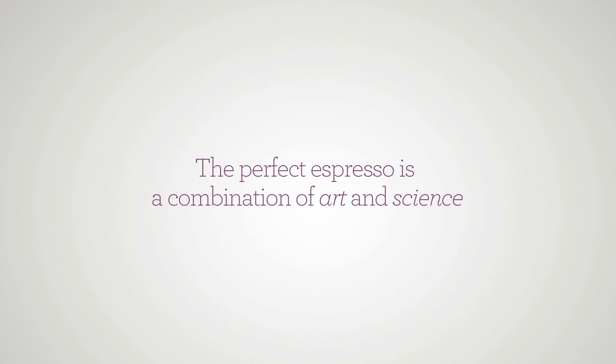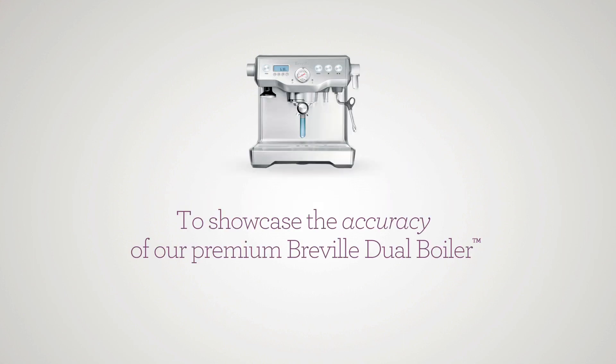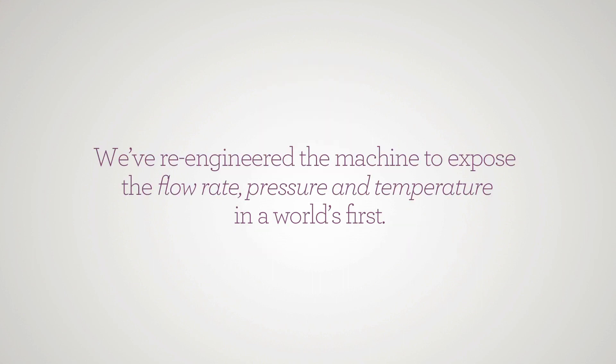At Breville, we believe the perfect espresso is a combination of art and science. And to showcase the accuracy of our premium Breville Jovoila, we re-engineered the machine to expose the flow rate, pressure and temperature in a world's first.